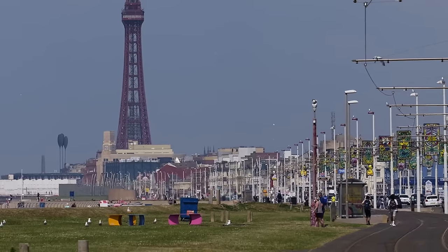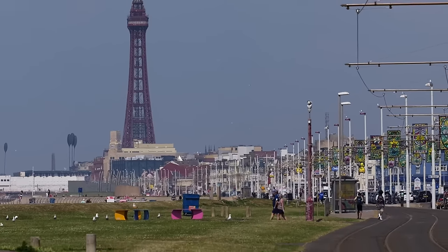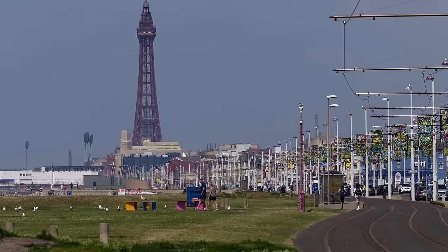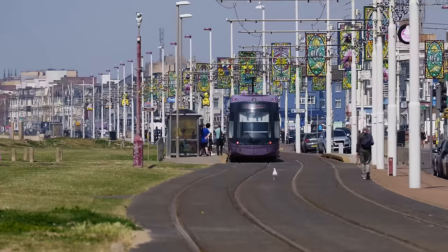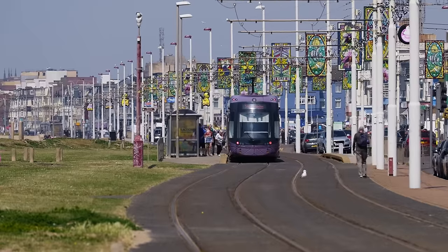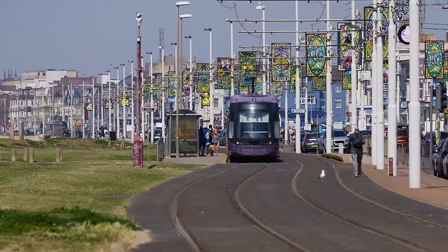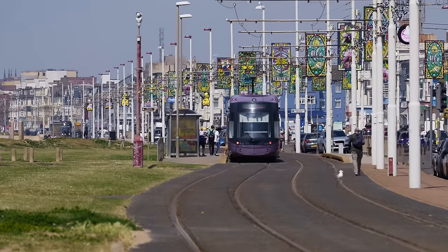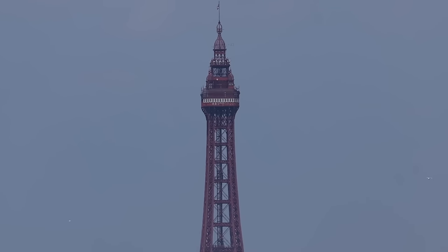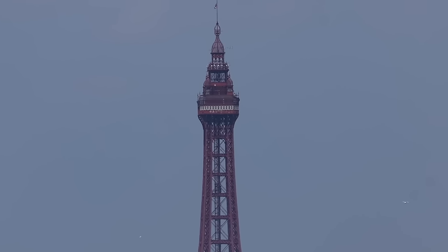I took a bit of video earlier using my other camera with the telephoto lens on — check out this shimmering. We're looking north towards the tower and the shimmer is unbelievable. You can see it down the tram tracks as well. Like I say, I think the tower might be expanding a little bit in this heat — maybe a bit taller than its usual 518 feet nine inches.